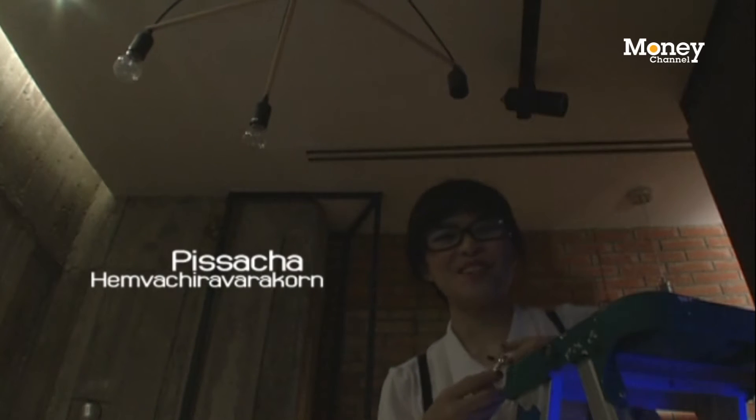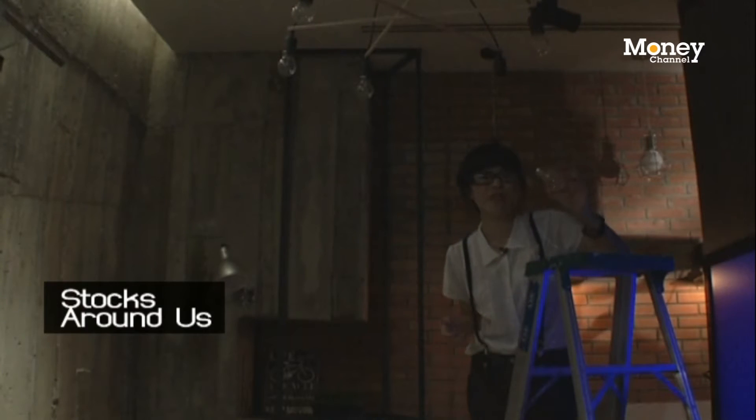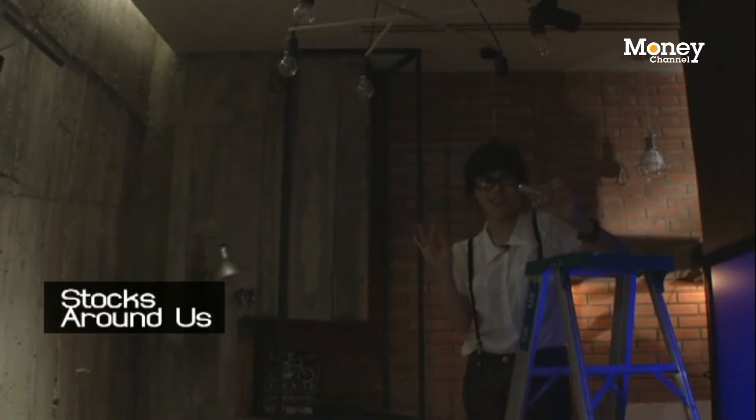Hey guys! Welcome back to Stocks Around Us with me, Mipizza. You know what? The first thing you have to know when changing a light bulb is to check whether it's hot. My hand is still burning.